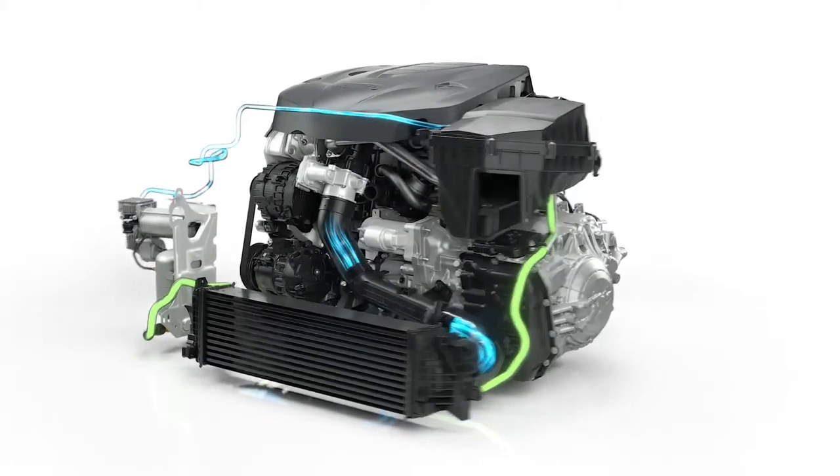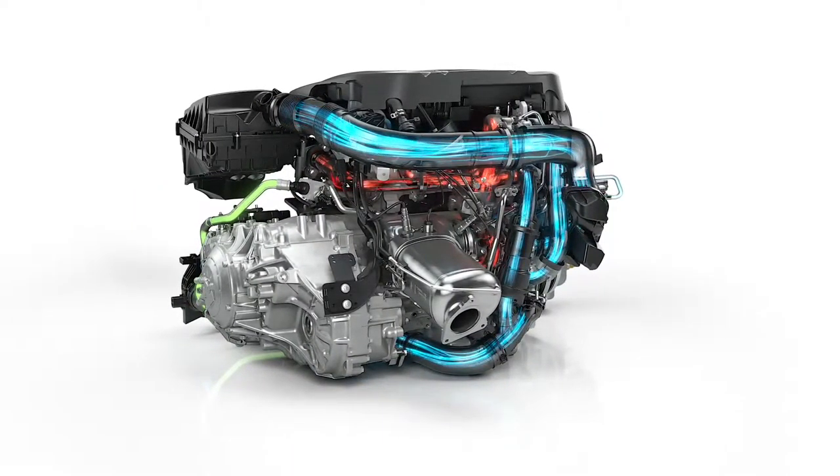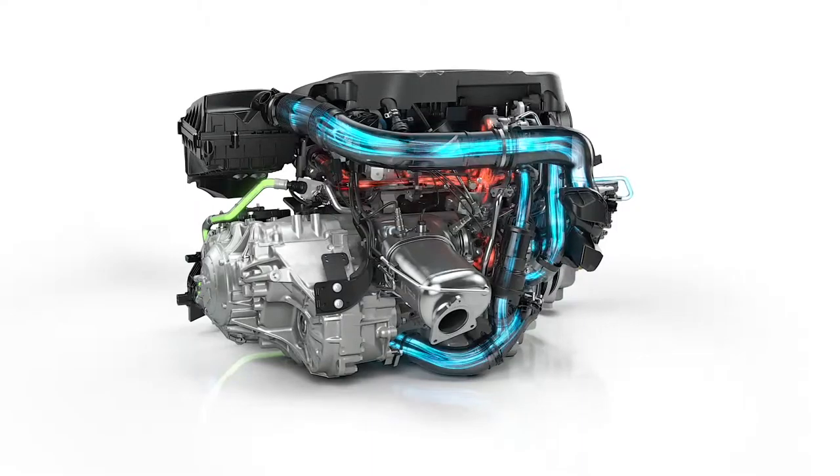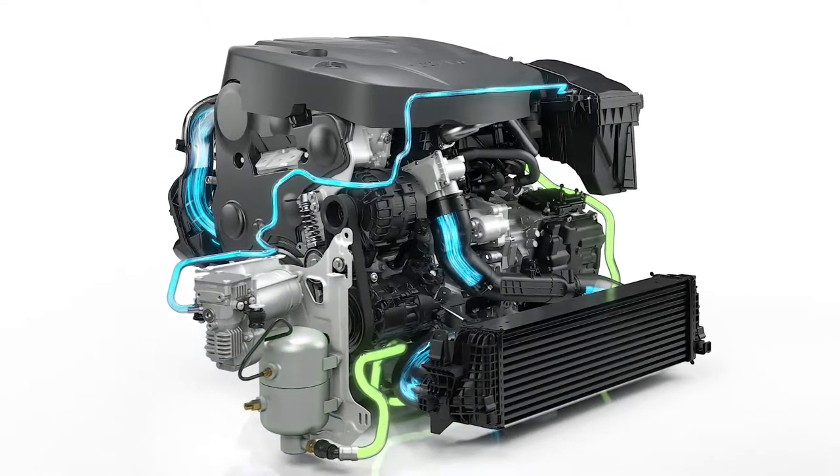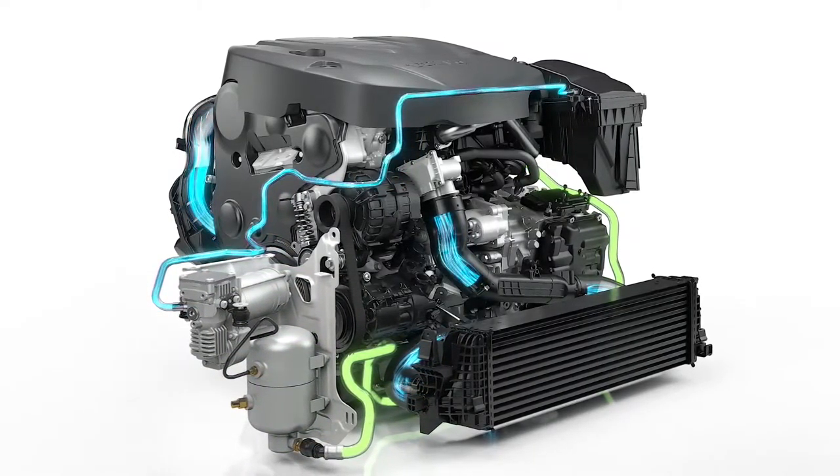Volvo Cars will also offer the new S90 with several exciting engine alternatives. The S90 will have a broad range of diesel and petrol engines. But there's one world news thing which I would like to point out.